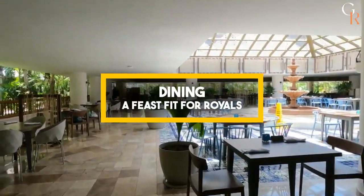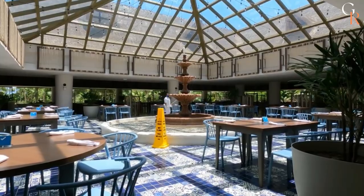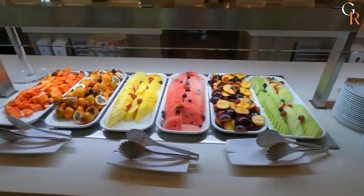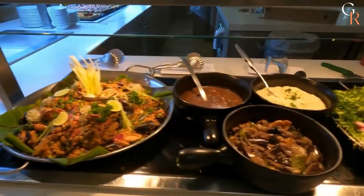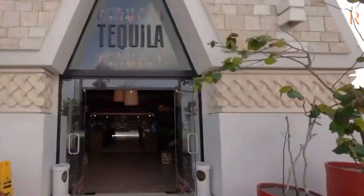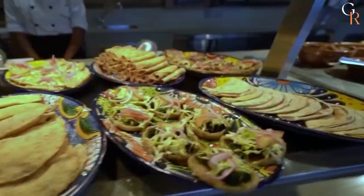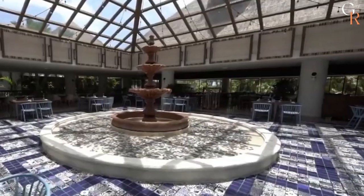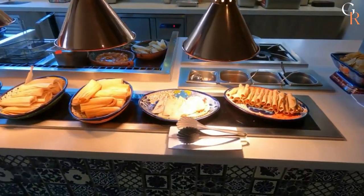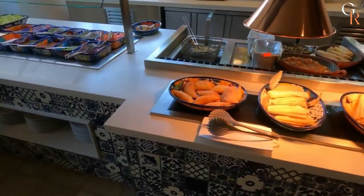Dining — a feast fit for royals. Hungry for a taste of paradise? Get ready to embark on a culinary journey that will make your taste buds dance with joy. With four exquisite restaurants and six bars, Bahia Principi Grand Tulum takes all-inclusive dining to a whole new level. From tantalizing buffets to à la carte delights, your palate is in for a treat. And the refreshing cocktails? The Bahia Principi mixologists are true wizards. Whether you're a foodie or just looking to satisfy those vacation cravings, get ready to be delighted.